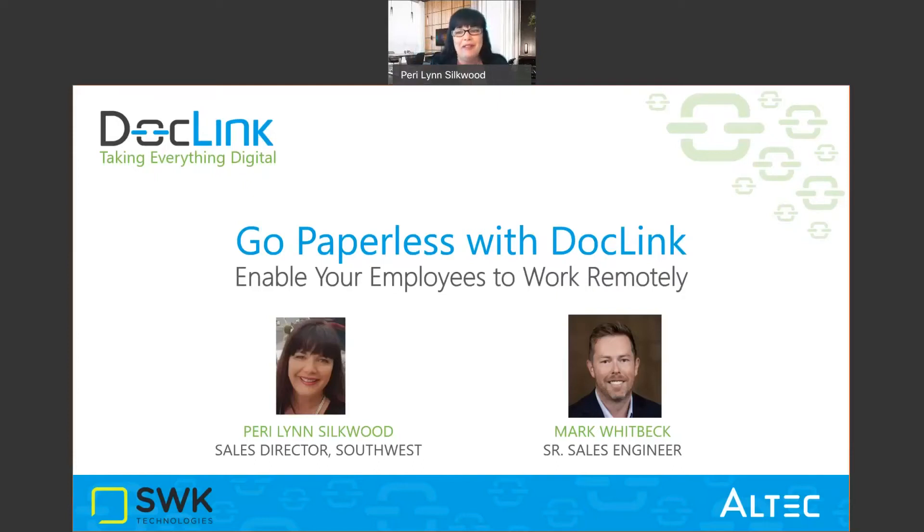Welcome to the DocLink session: Go Paperless with DocLink. In the next 15 minutes, you will learn how DocLink's document management and business process automation solution can help your company go paperless and digitally manage your documents and data, and automate processes in any department such as accounts payable, accounts receivable, field service, HR, contracts, and legal. Let's get started with our digital transformation journey.